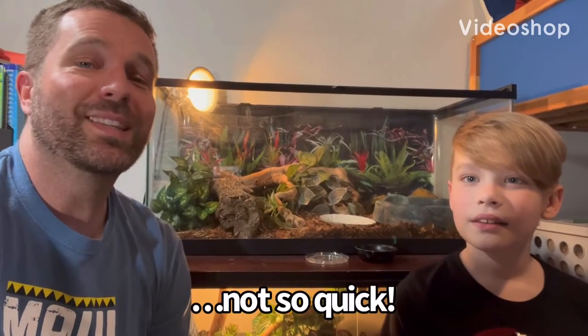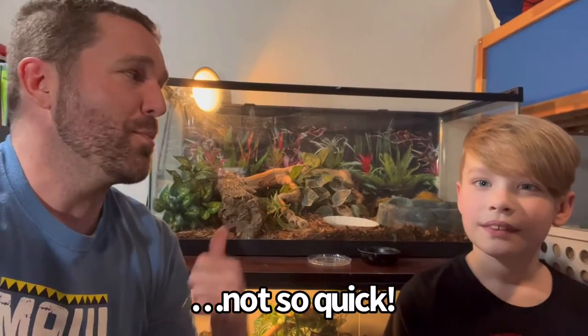We're gonna do a quick little feeding video for Mr. Bobby the blue-tongued skink.